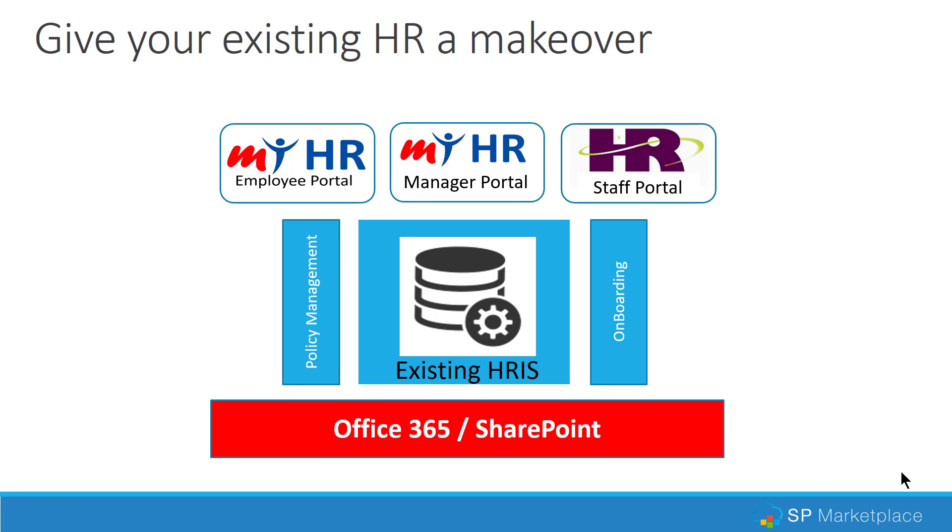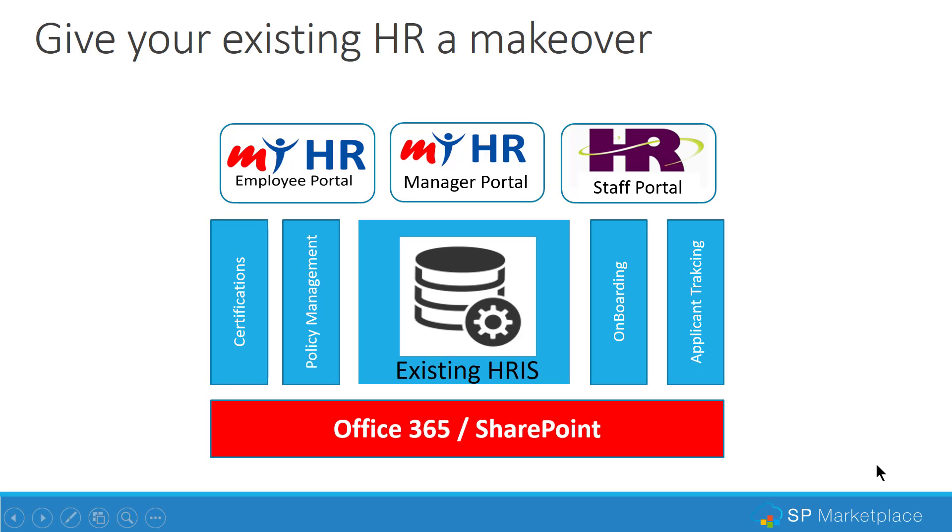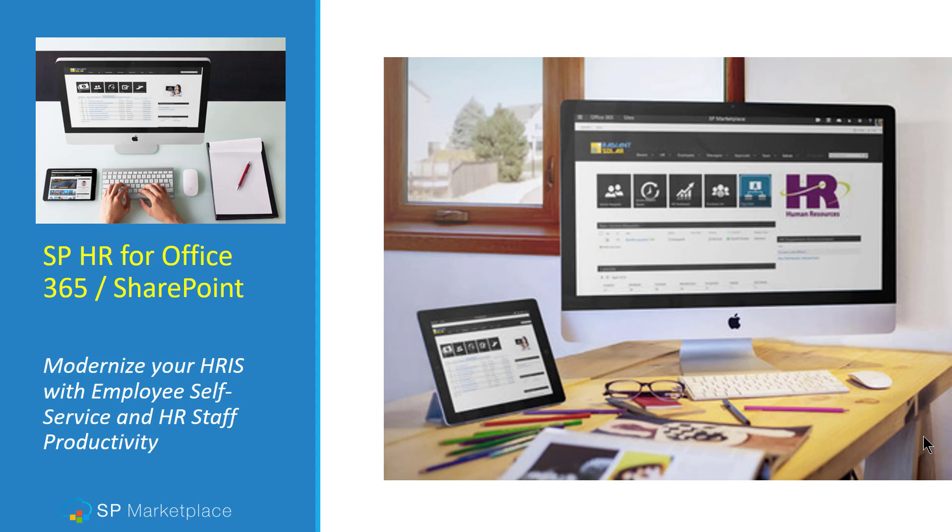We'll show you how to add policy management and policy acknowledgement — a new requirement for many HR teams not part of their existing HRIS system. We'll also show applicant tracking, which allows you to capture applicants from your website and other sources. And finally, tracking compliance and certifications — making sure employees have safety certifications, health certifications, or other required credentials — so you're not in violation of regulations or facing employees who can't work because their certifications lapsed. All without needing consultants, using SPHR for Office 365 and SharePoint.